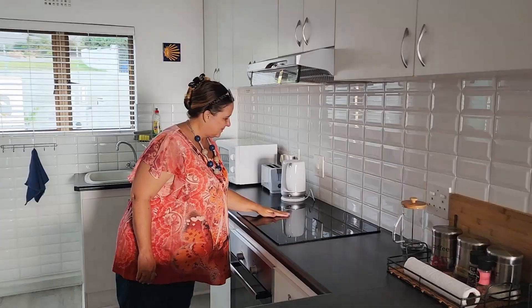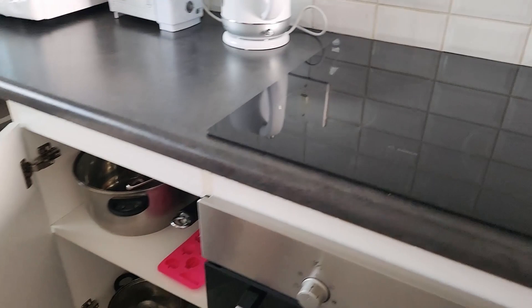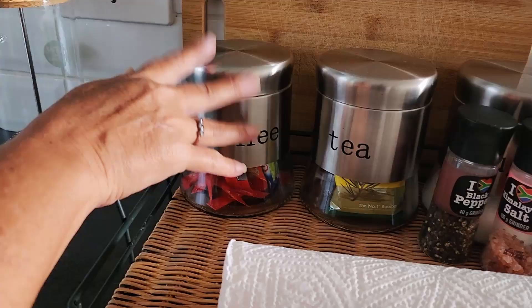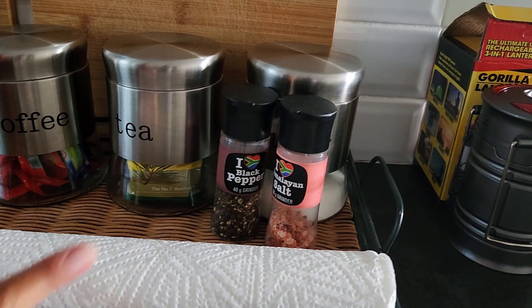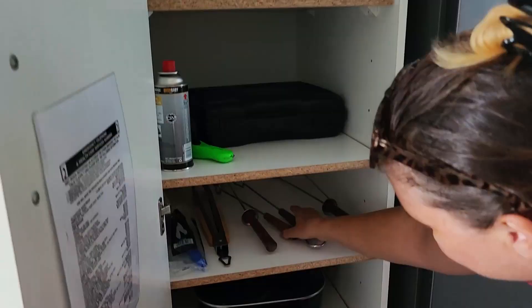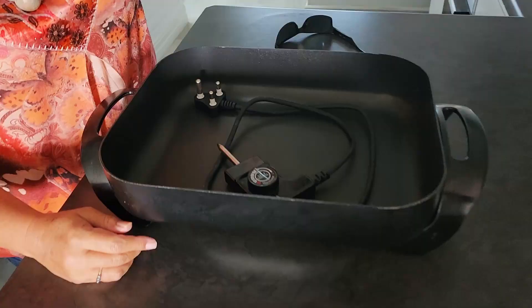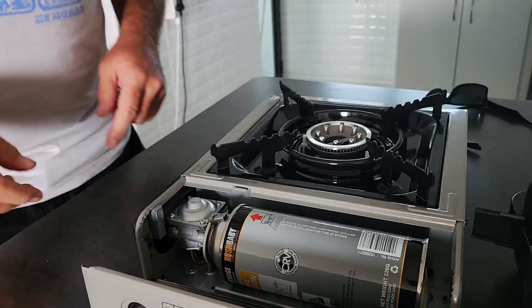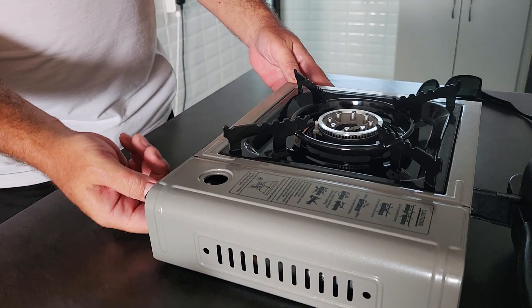It's got two bathrooms — fancy! Look at all those pots for cooking. Double sink for rinsing. There's coffee, tea, sugar, salt and pepper — all the rest of it. An electric frying pan and a portable gas stove as well.